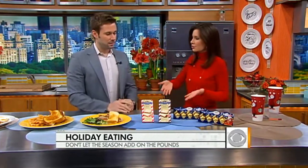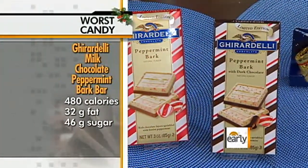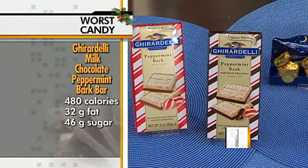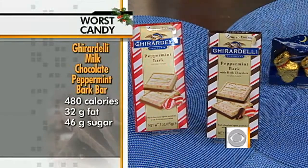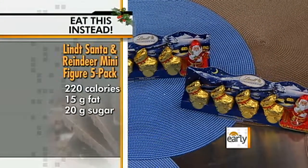Ghirardelli — everyone loves chocolates, but there's good and there's bad. Newsflash: candy's bad for you. But it's the holidays, you want to have a little bit. Basically, serving size matters. These peppermint bark pieces have more than 400 calories per serving. Instead, we've got these little Lindt menagerie figures — about 220 calories per four. And Santa calories don't count, of course.